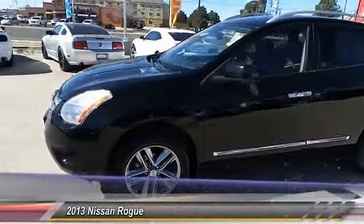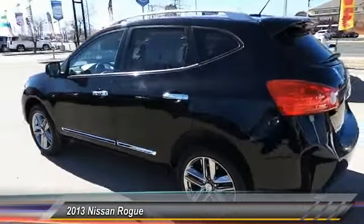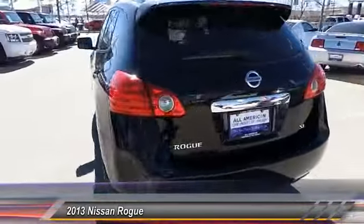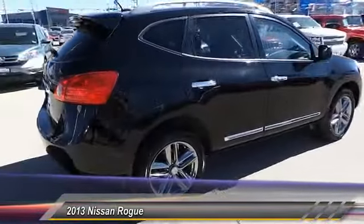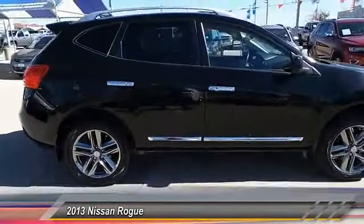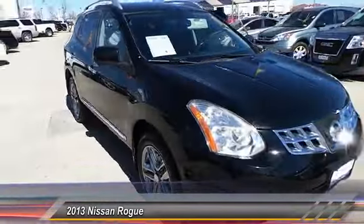The 2013 Rogue — the stylish Rogue — gets 27 miles per gallon and still boasts nearly 58 cubic feet of cargo space. With a 5-star side impact safety rating and intuitive all-wheel drive for confident handling, the Rogue is more than you expect and everything you deserve.